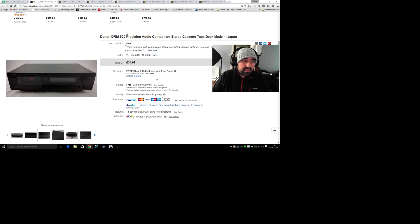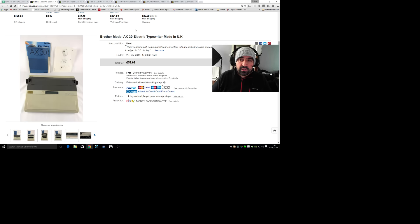Next item is the Denon DRM precision audio stereo cassette deck. This was part of a job lot of hi-fi I bought off eBay for about £23-£24, so it owes me about £6. I sold it for £35 and postage was about £5.78, so there's decent profit in that as well.